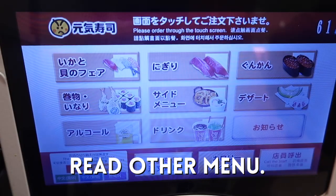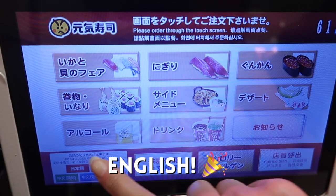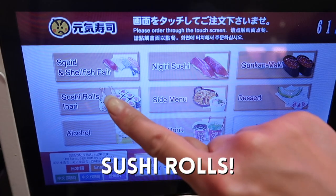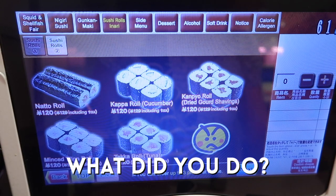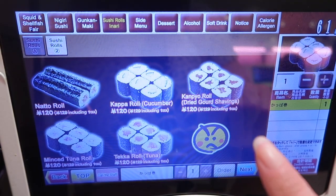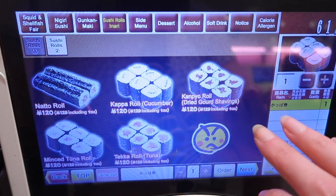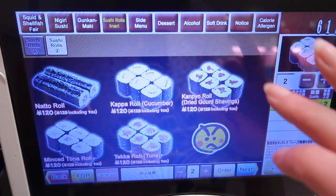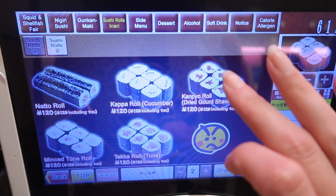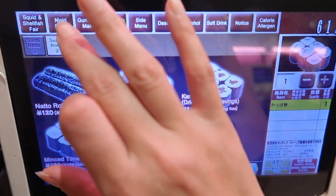Okay, read on the menu? English. There we go. Sushi rolls. Cucumber. Copper roll. Let's see what else we got. Maybe I want to. Panigiri.